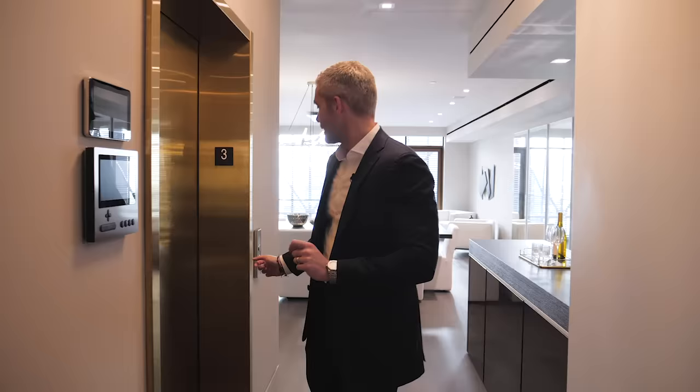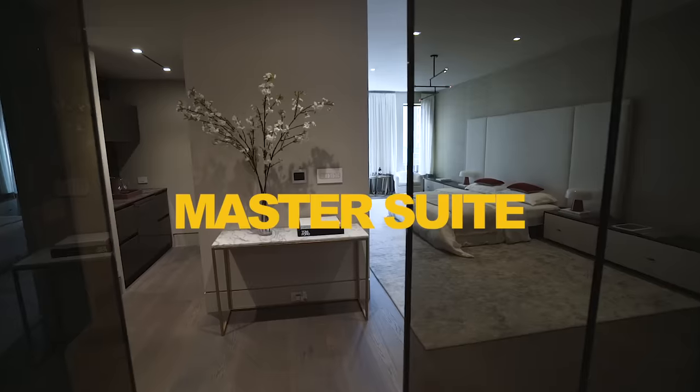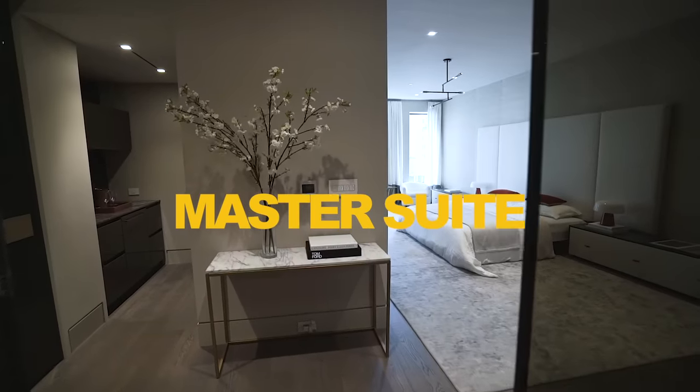We're about to go to the master floor. Lady Gaga actually stayed in the house once — she was the only person to ever actually stay in this house — and you're going to see why. Welcome to your master suite.